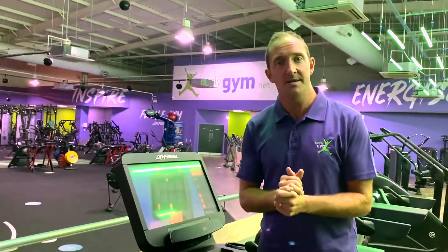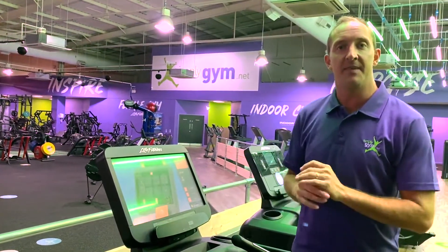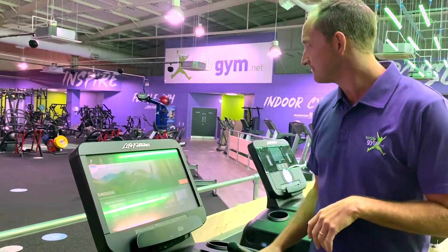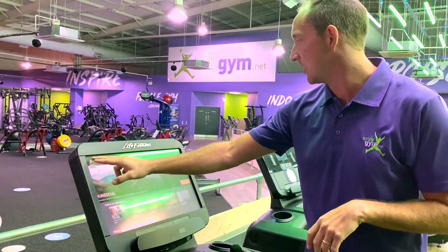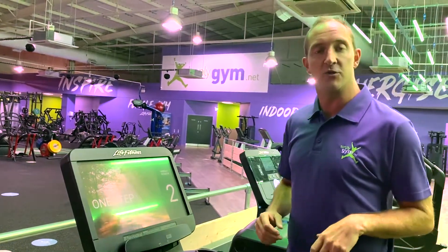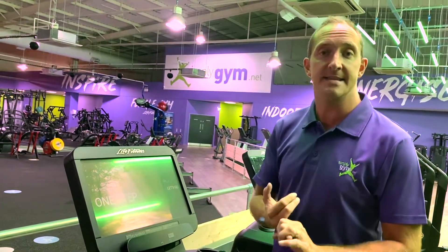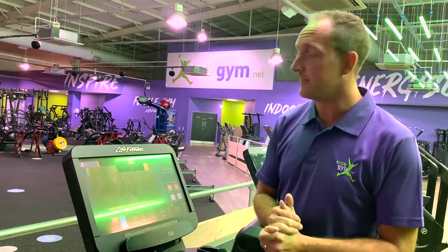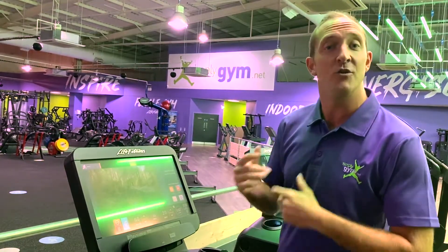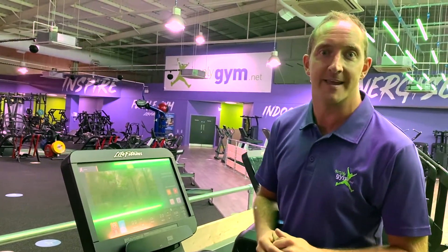With most of our equipment we have Life Fitness kit and they have the touchscreens on them. If you choose a workout and press go to workouts or quick start, you will notice features such as YouTube, internet, television and you can literally check your emails as well. There are all sorts of virtual and interactive features on there too — it just takes your mind off the boring exercise.